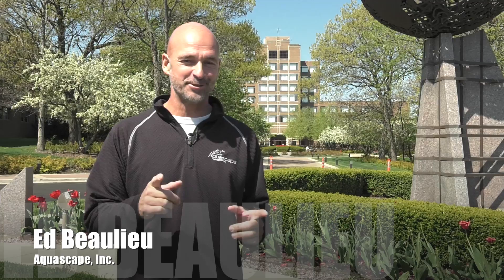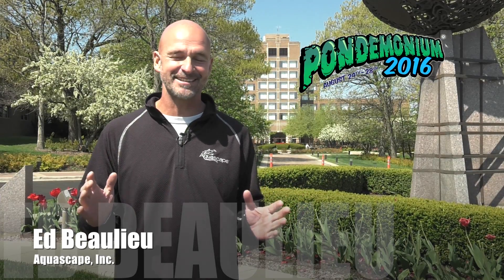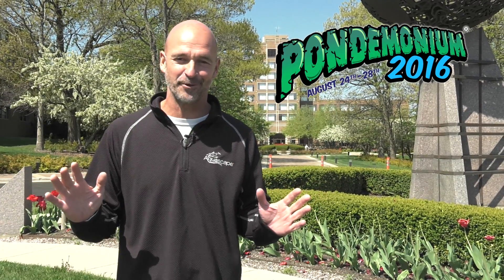Hey, Ed Ballou here, and I am at the Q Center, the site of Pondemonium 2016. We have an incredible lineup for you, but what I'm here to talk to you about today is the Advanced Pond Build. Why don't we take a walk in back and check it out.